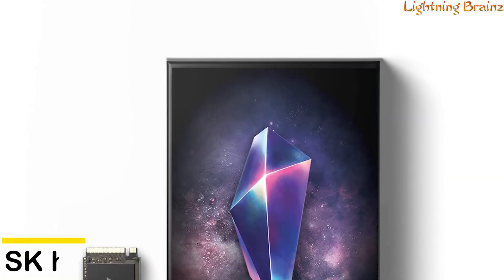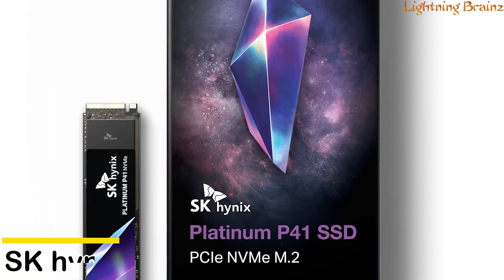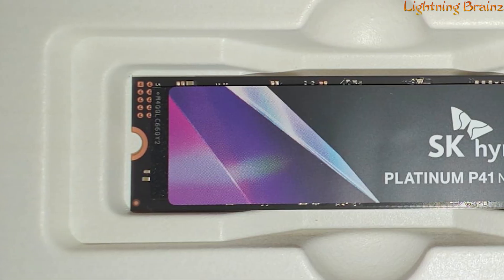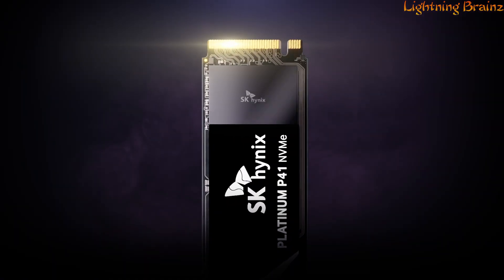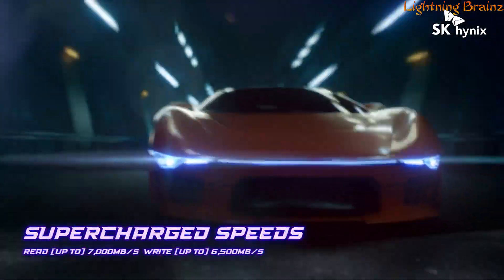Number 6: SK Hynix Platinum P41. The SK Hynix Platinum P41 NVMe M.2 SSD is a powerhouse storage solution that unlocks the true potential of your PC with blazing-fast PCIe 4.0 technology, boasting impressive sequential read speeds of up to 7,000 MB per second and sequential write speeds of up to